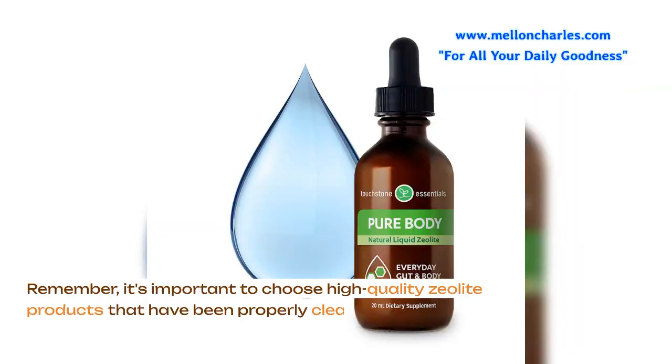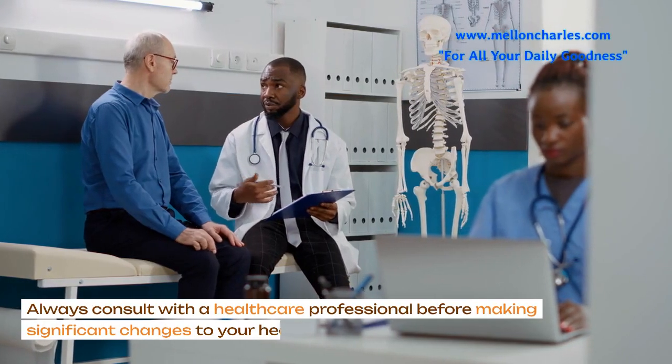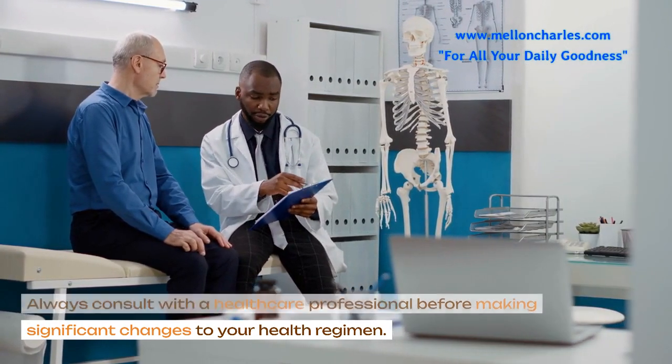Remember, it's important to choose high-quality zeolite products that have been properly cleansed to ensure their effectiveness. Always consult with a healthcare professional before making significant changes to your health regimen. We'll see you next time.